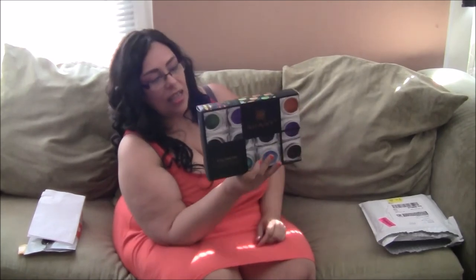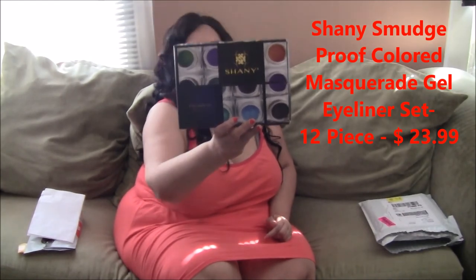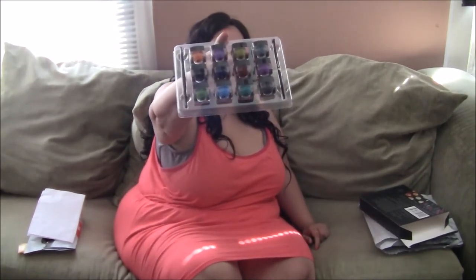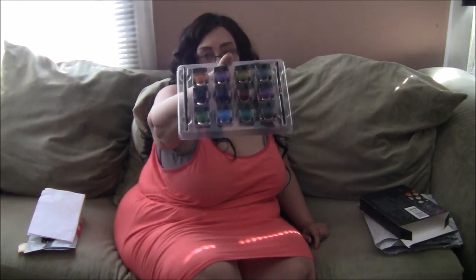I also got my shiny eyeliner gel, and it comes in a package that has every color — a whole tray of different color eyeliners. This is really nice. I'm going to do a review and a swatch video for you with this, so look out for that.